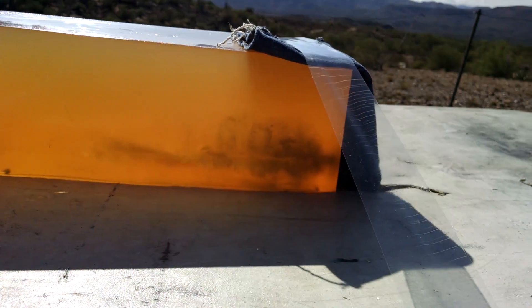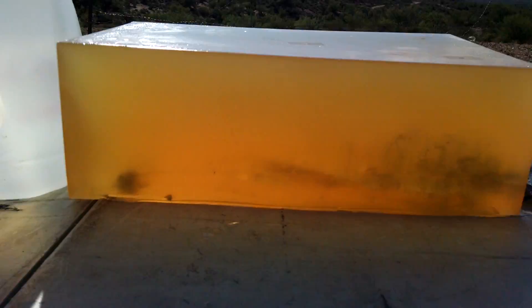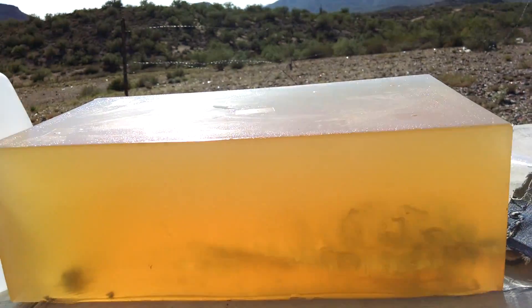Well, that was a little bit lower than I wanted. It just stayed in the block. Looks like it had great penetration — probably about 15 inches. The block is 16 inches long.